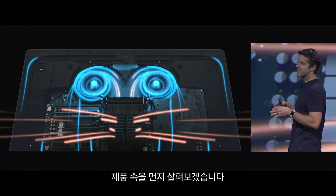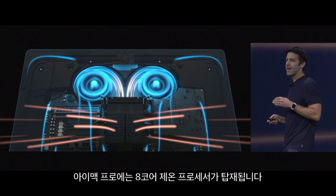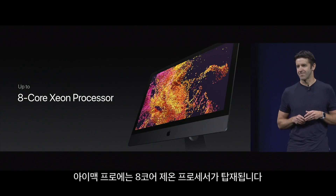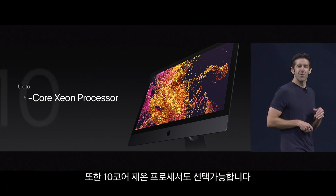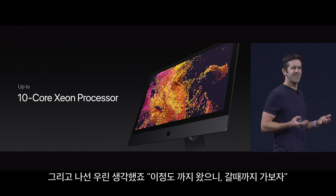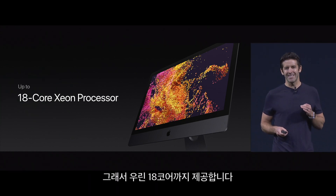So let's talk about what's inside. I want to start with the CPU because we wanted to go really big here. So the iMac Pro is going to ship with an 8-core Xeon processor. But it's also going to ship with a 10-core Xeon processor. And then we thought, you know, we've gone this far — let's get really nutty. So we're going to offer it with up to 18 cores.